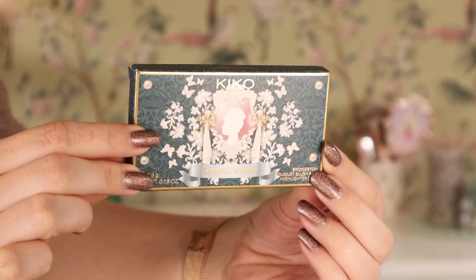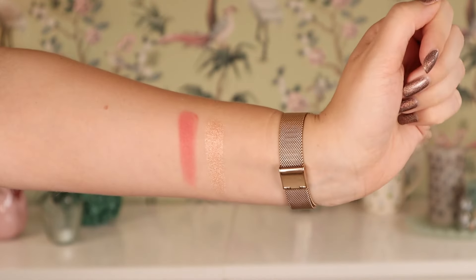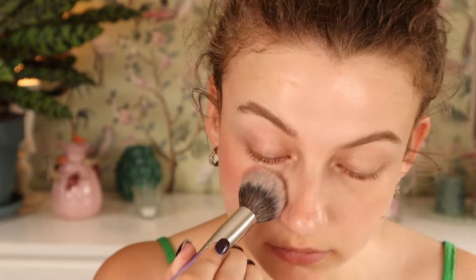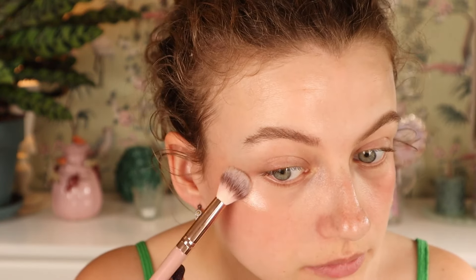Then we had the Bridgerton collection. I have so many products from this collection I wanted to mention again because I thought it was a really great collection for packaging and quality. First up is the Bridgerton Bouquet Blush and Highlighter Duo in 01 — the lightest shade. It has a matte rosy blush and a champagne highlighter. Both are very beautifully pigmented and very creamy, especially the highlighter — super creamy. It looks really beautiful on the skin, very flattering, applies and blends so easily. Really beautiful powders.